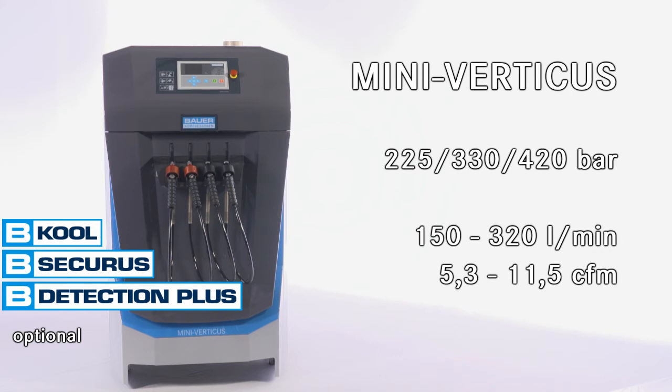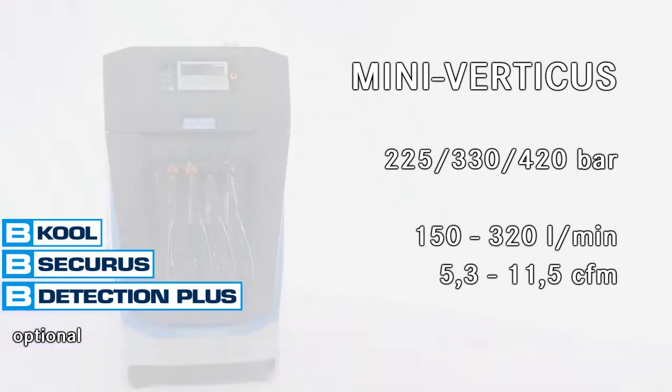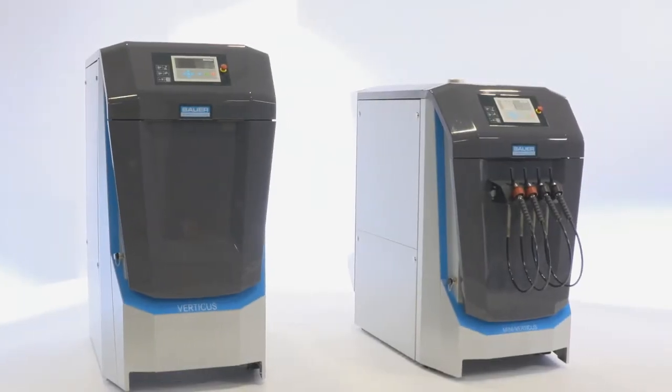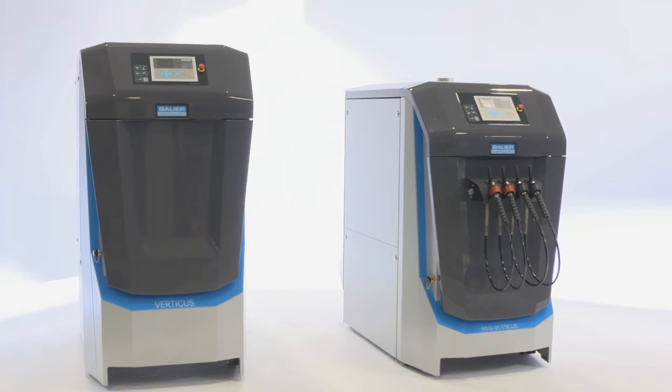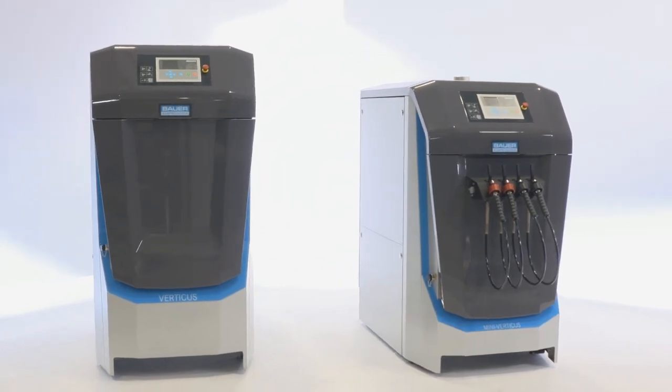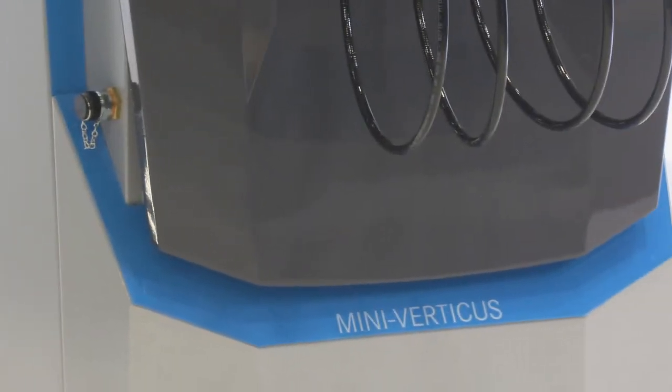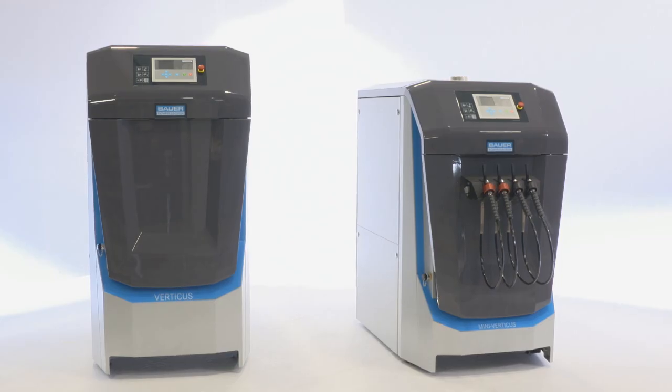Form follows function is the design vision of the modern age. In designing the Verticus and Mini-Verticus, our priorities were maximum safety at maximum performance, easy maintenance, simple operation, and long life for all components. We're proud of our new compressor — the closest possible to perfection.